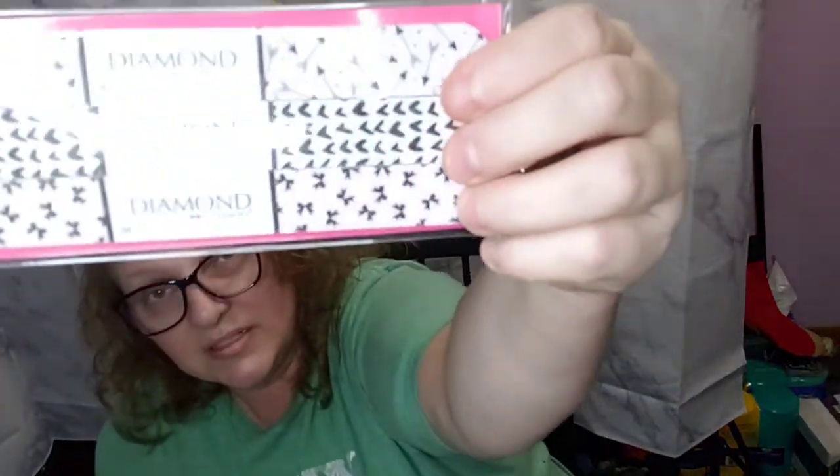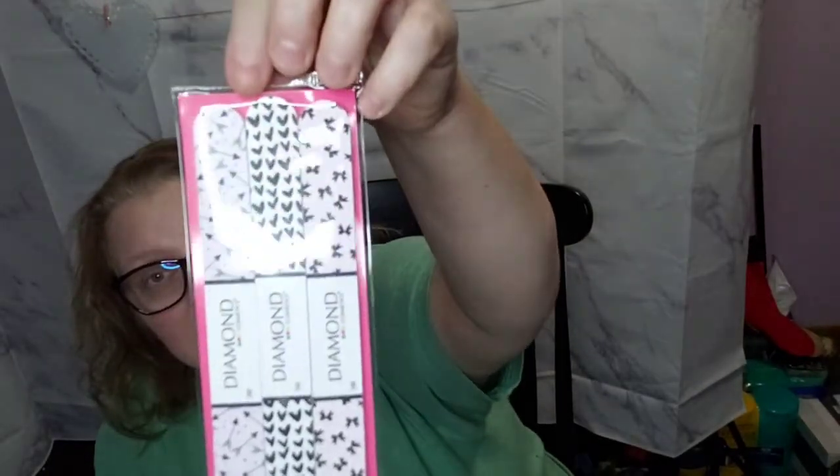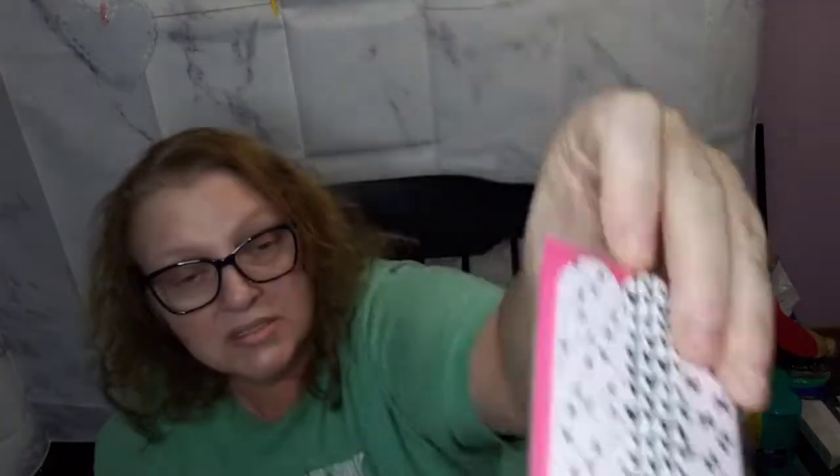I ended up finding the Diamond brand — which is name brand, guys — Valentine's Day nail files. It says 'Bows and Arrows,' so I did pick one of those up.